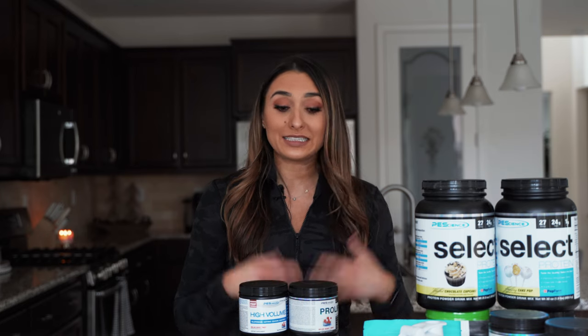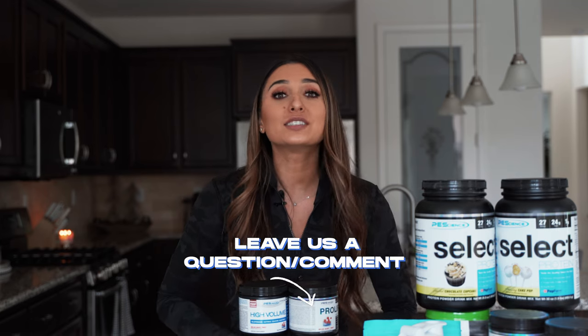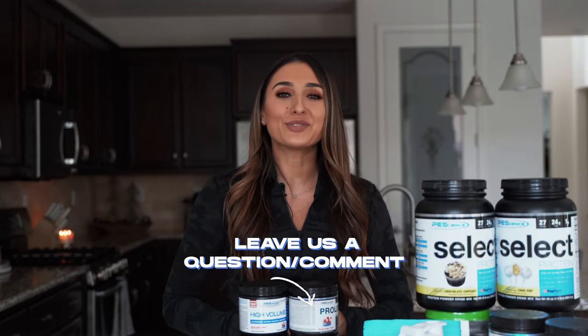So there you have it, folks. That is why some pre-workouts have that crazy itchy feeling, and why we think that's absolutely pointless and is not actually going to help your workout. Thank you guys so much for joining me here on Fun Fact Friday, and as always, I want you to drop some questions that you have that we can answer. We'll see you next time.